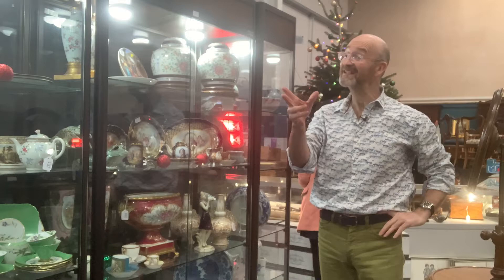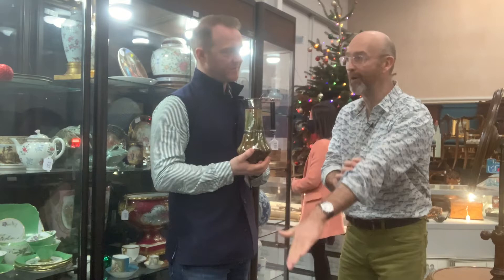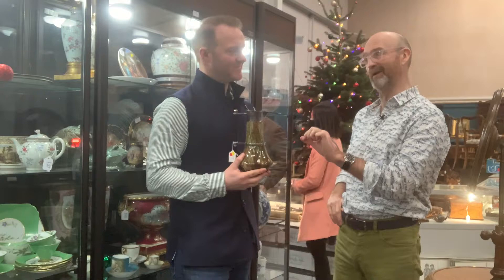What's the estimate? Two to three hundred. What a cracking thing for very little money. I think it'll make top end of that estimate range — around two sixty, two eighty. I still think it'll be a bargain at that. Don't you think it looks remarkably modern? It's amazing that it's 150 years old. Really ahead of its time.